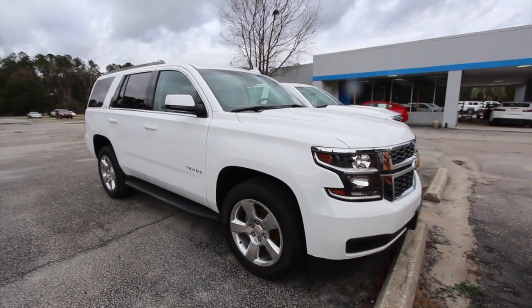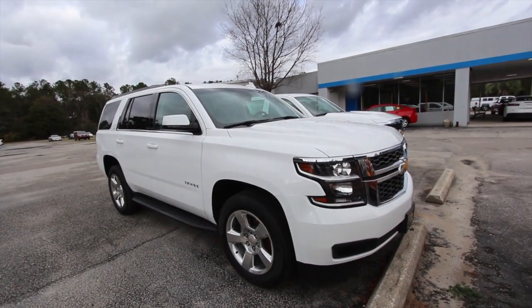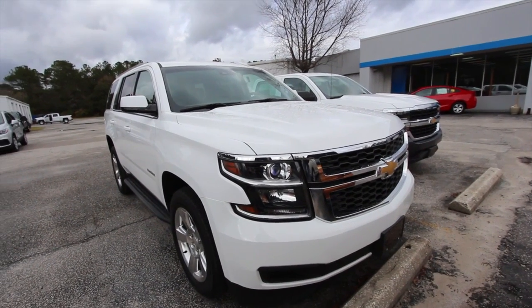All right everybody, let's take a look at the 2015 Chevy Tahoe at Marchant Chevy. My name's Chad with Charleston Car Videos on YouTube. Today we'll be walking around this 2015 Tahoe to see what kind of options it has, price, mileage, and the current condition.